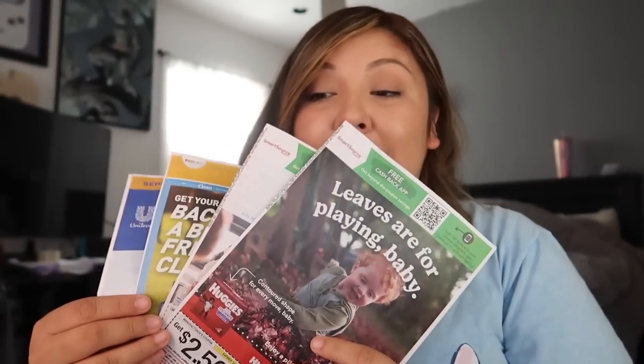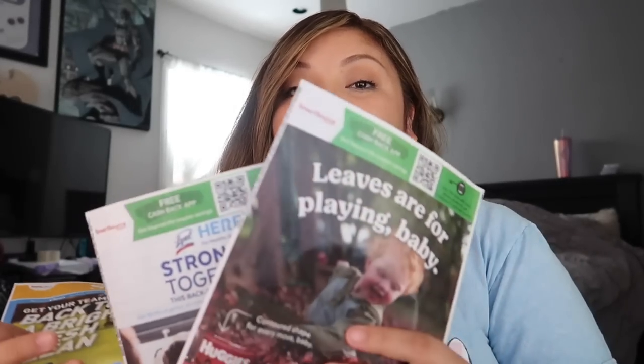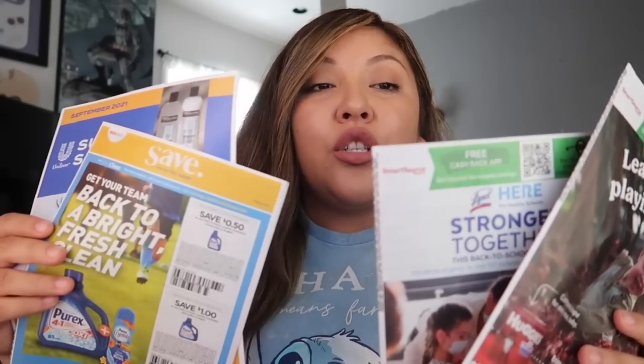These are the inserts that are going to be coming out this Sunday, tomorrow September 12th. Now keep in mind coupons are regional, so you might get certain coupons in your area and other areas might get different coupons. For example, here in Los Angeles, California, the Sunday newspaper only gets the Smart Source, so we might only get those two in our newspaper, and then the Save and Super Saver come in the home mailer.